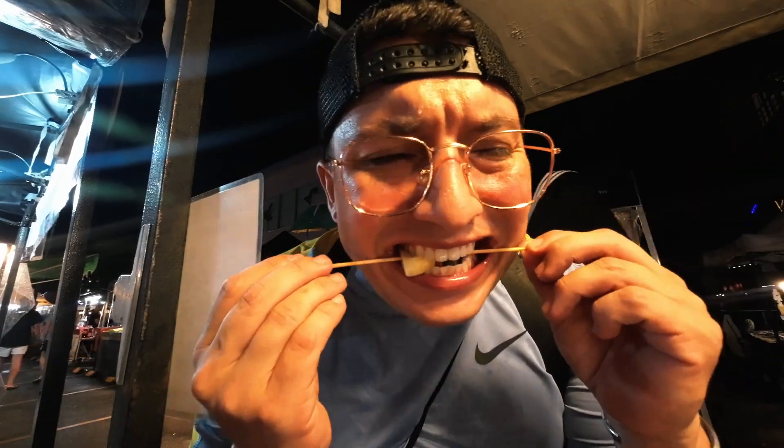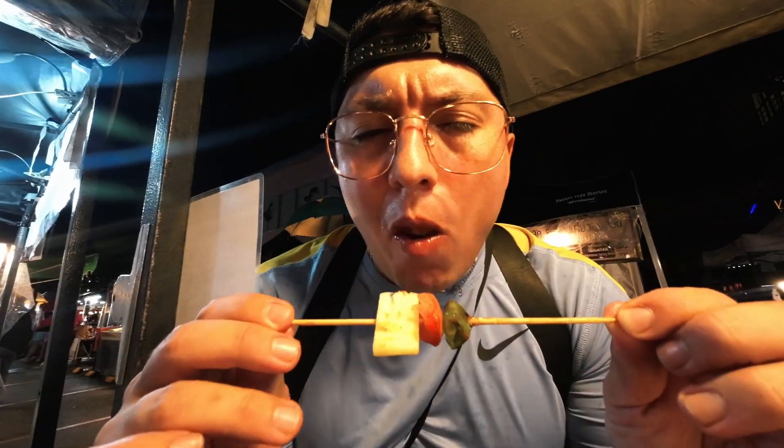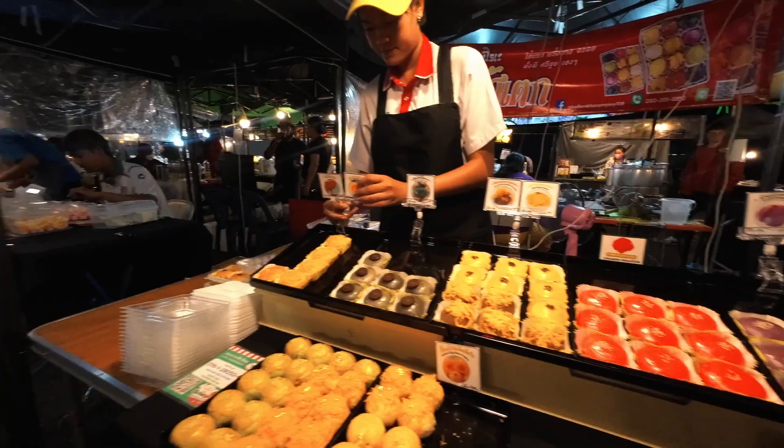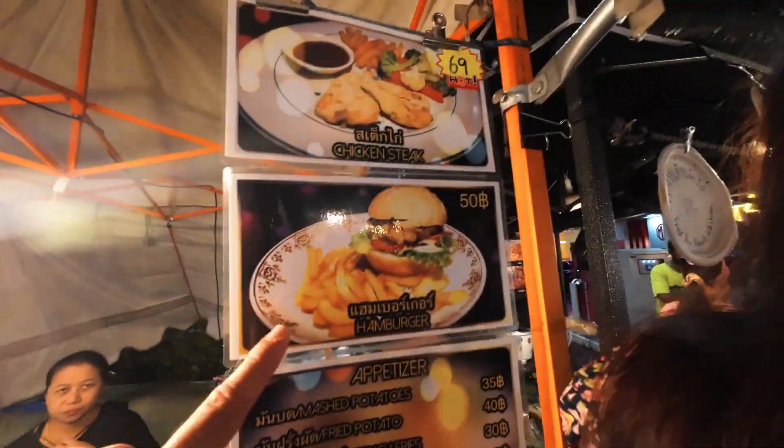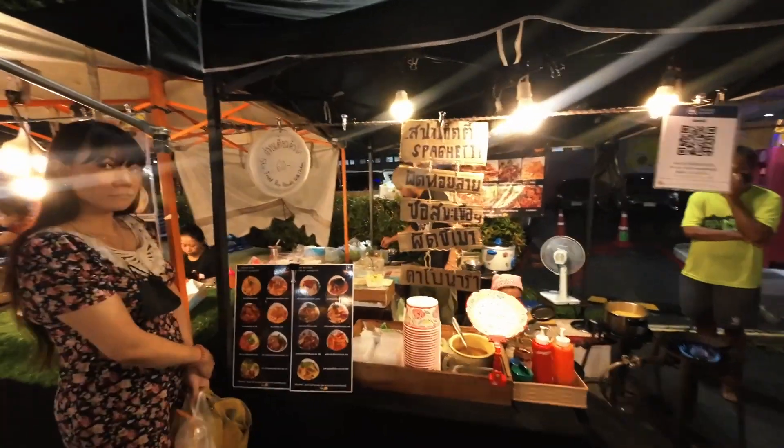That's what I love about markets — instead of ordering one meal at a restaurant, you get to try so much stuff for so cheap. The bacon skewer tasted like a pizza with bacon, capsicum, tomato, and pineapple. You can also get a burger with fries for only 50 baht, pad thai and all the Thai dishes for 60 baht — it's incredibly affordable. And fresh fruit for only 20 baht.